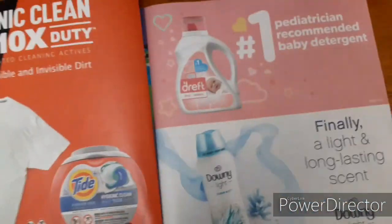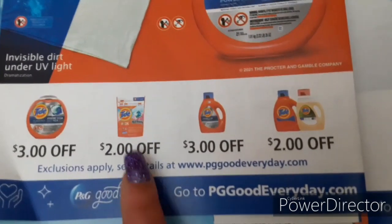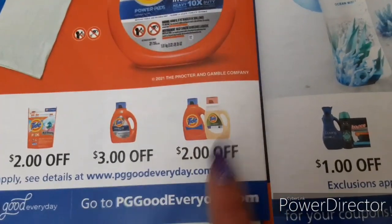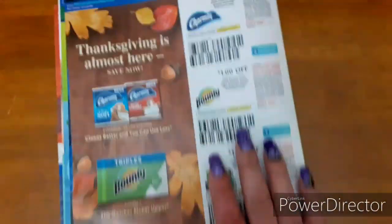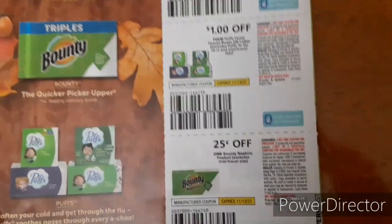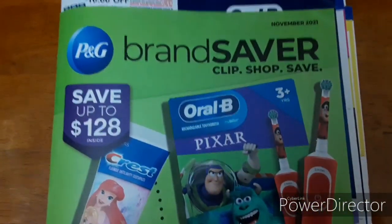Unfortunately, no Tide coupons in my insert — I have to print those off. But the P&G does include $3 off the big Tides, $2 off one for pods priced at $6.95, $3 off one for the larger bottles, and $2 off one for the $4.95 bottles at Dollar General. Then $1 off one for Downy and Bounce, $2 off one for the larger ones, and $3 off one for Dreft. On the back: $1 off one Charmin, $1 off one Bounty, $1 off four Puffs, and $1 off one Bounty Napkins. That's it for our P&G Insert Preview for November 2021.